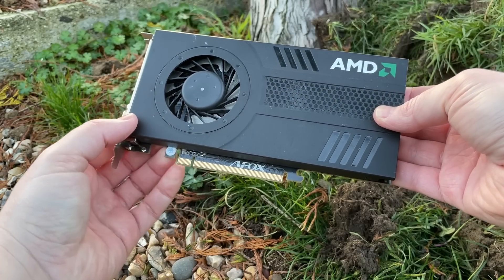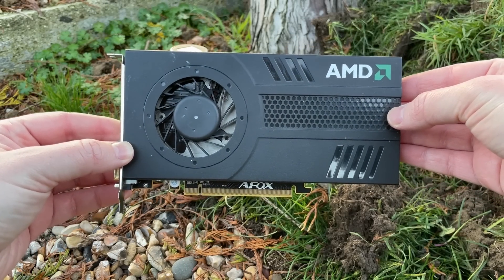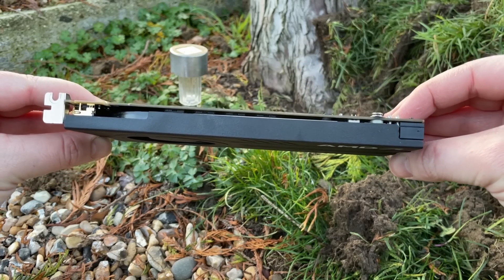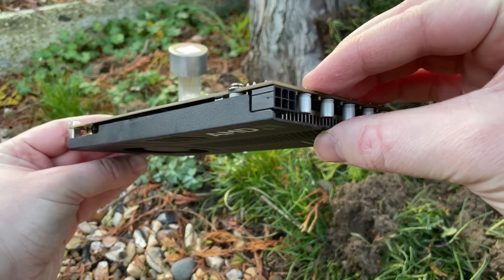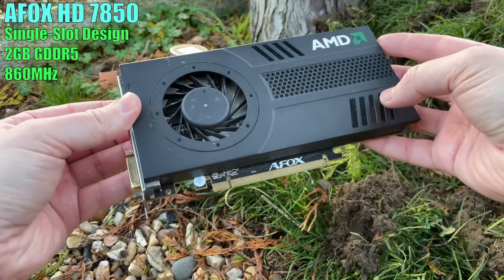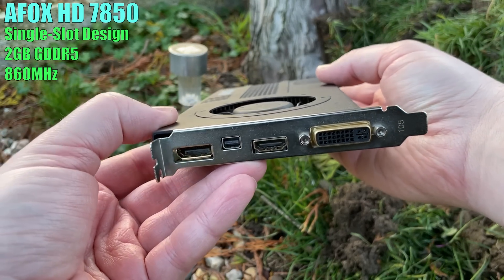Hello everyone and welcome to another video. Now 2012's AMD Radeon HD 7850 never had the title of the fastest graphics card available, but this version did have its very own claim to fame. Manufactured by AFOX, this 7850 was once the best single slot GPU you could buy.